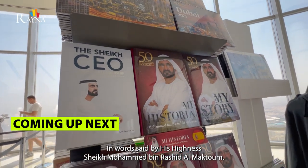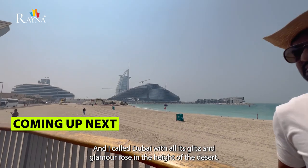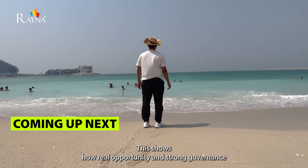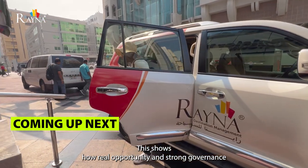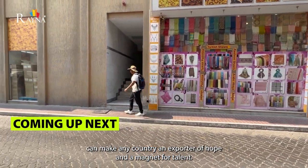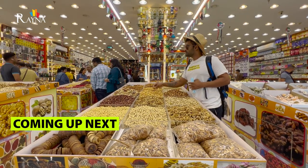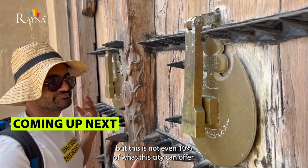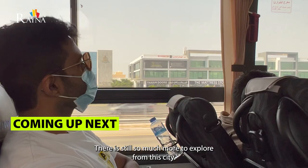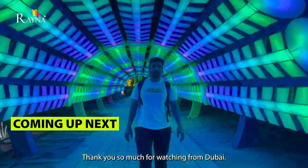In the words of His Highness Sheikh Mohammed bin Rashid Al Maktoum: 'Dubai, with all its glitz and glamour, rose in the heart of the desert. This shows how real opportunity and strong governance can make any country an exporter of hope and a magnet for talent.' We have now explored so many places in Dubai, but this is not even 10% of what this city can offer — there is still so much more to explore. Thank you so much for watching from Dubai.